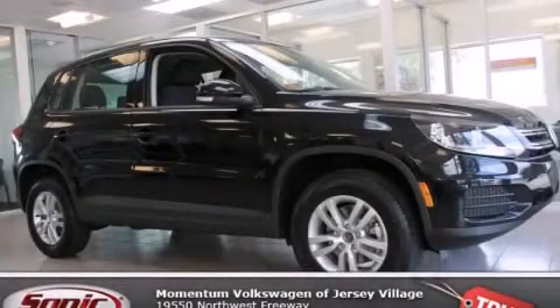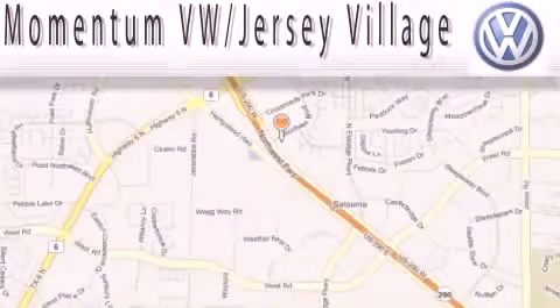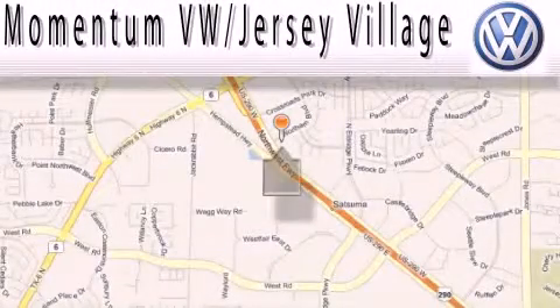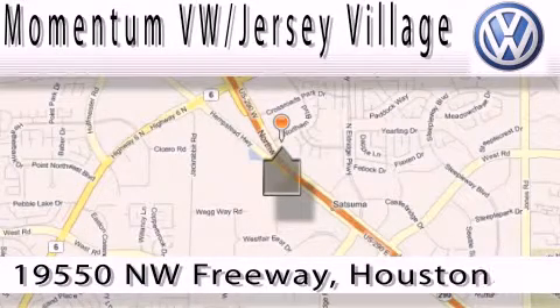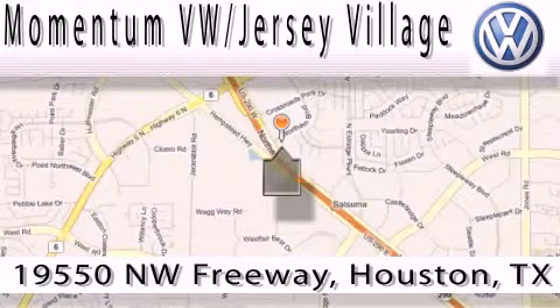This automobile won't last long at this price. Call and arrange a test drive now. Extreme low-pressure sales, extreme friendliness, and extreme fair pricing — that's Volkswagen of Jersey Village, a proud member of the largest dealer chain in Houston.